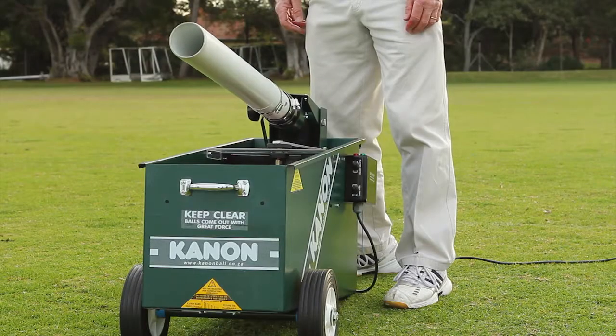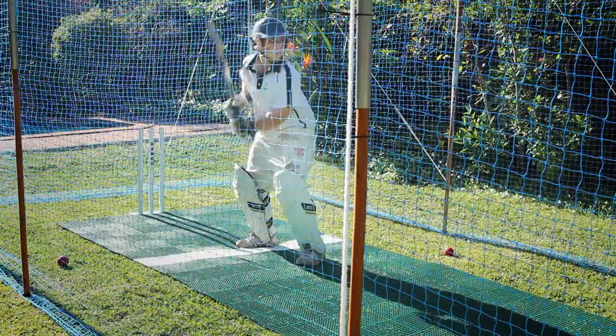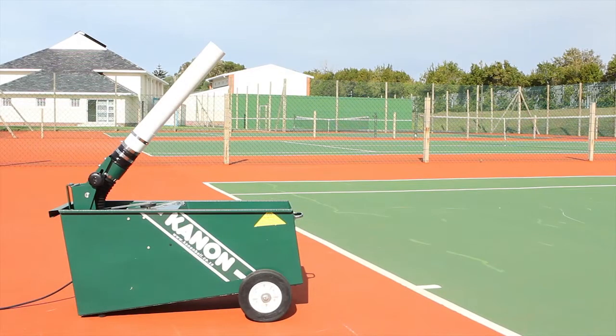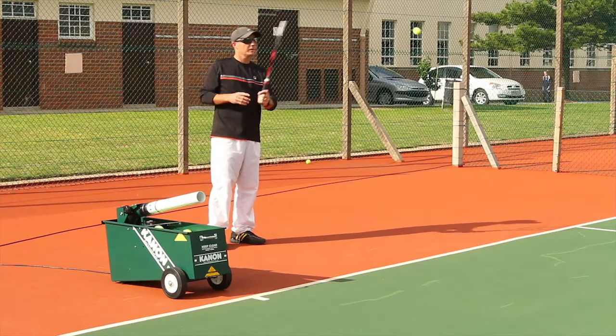Your Cannonball Machine will be delivered 48 hours after your order is placed and paid for, so you can get started right away. Place your order today and ensure you are top of your game with the Cannonball Machine, made in South Africa since 1975.